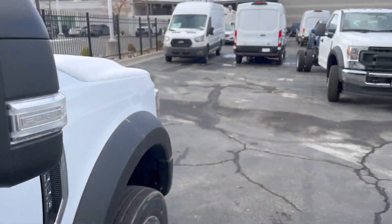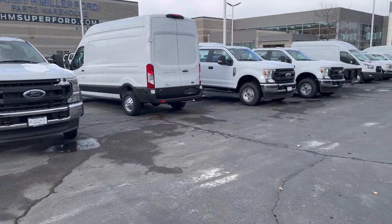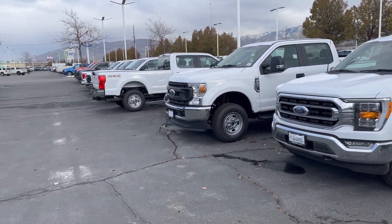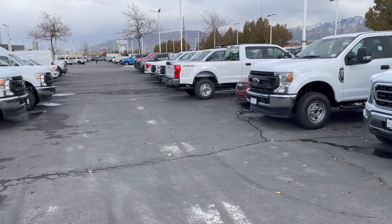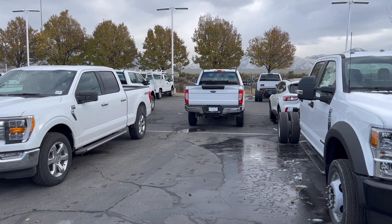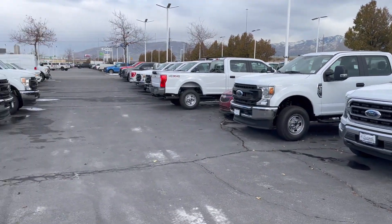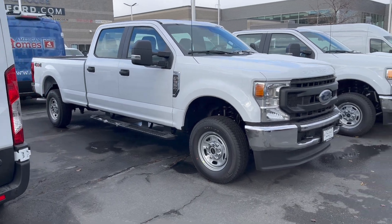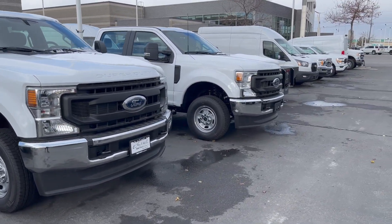These trucks are unfortunately sold — yes, they are all sold. Everywhere you go, if you need a commercial truck, cab and chassis, or just a base model Super Duty F350, F250, they're all spoken for. The only thing that's bad is you have to try to wait in line — if someone does back out of some of these trucks, you could definitely come out here.